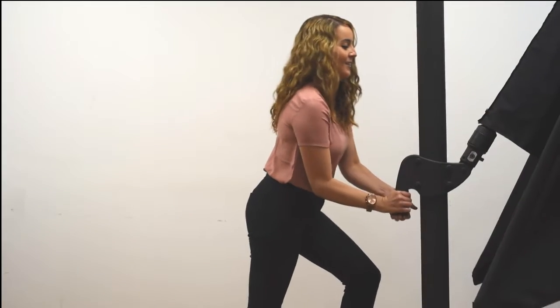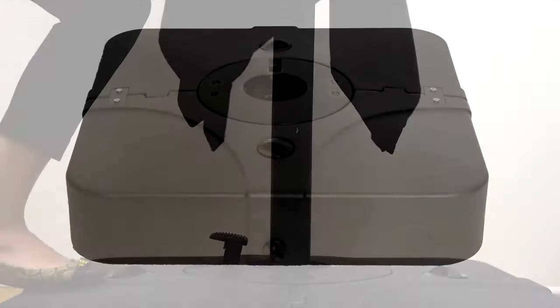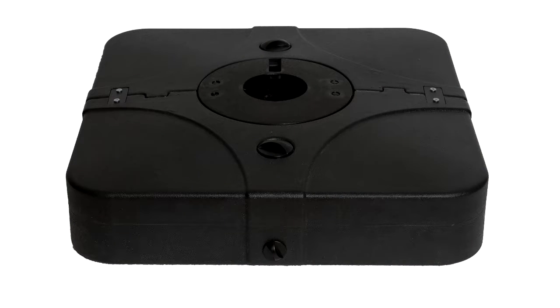The Solera is easy to raise and maneuver. It rotates to any direction to protect you from the sun. It comes complete with a resting umbrella base that can be filled with water or sand for extra stability.